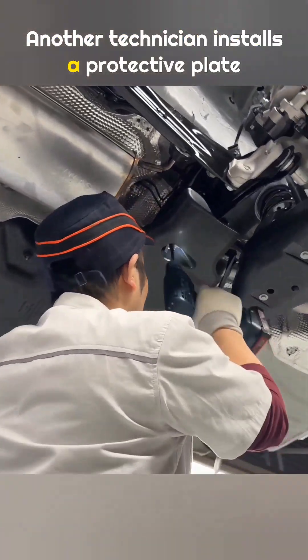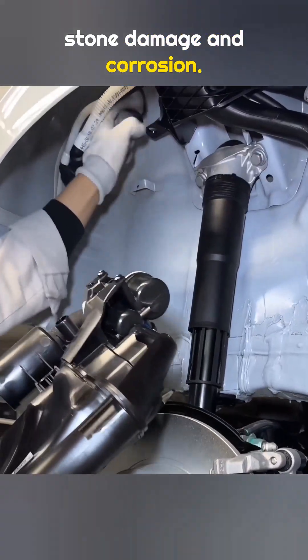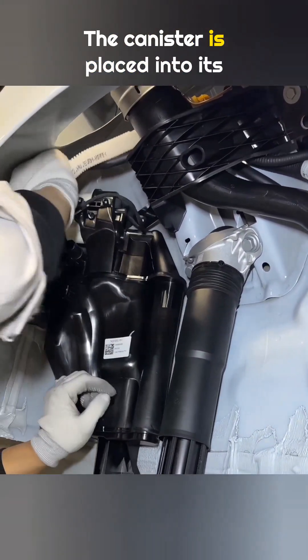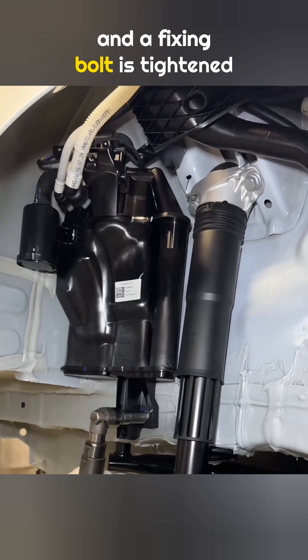Another technician installs a protective plate on the rear suspension to reduce stone damage and corrosion. Next, the charcoal canister is installed. The wiring connector is plugged in to power the diagnostic pump, the canister is placed into its slot, the fuel vapor line is connected, and a fixing bolt is tightened underneath.